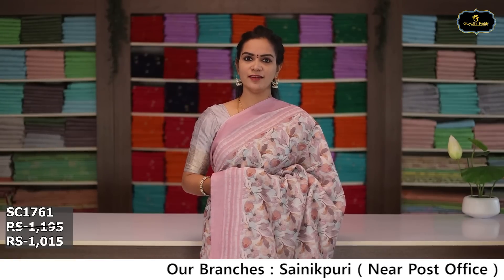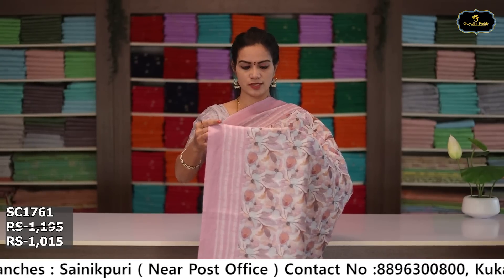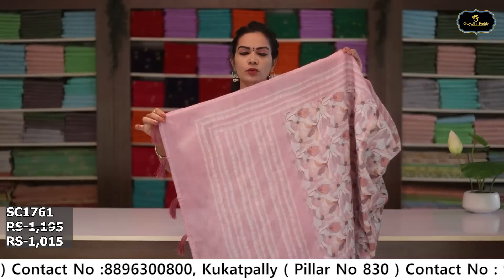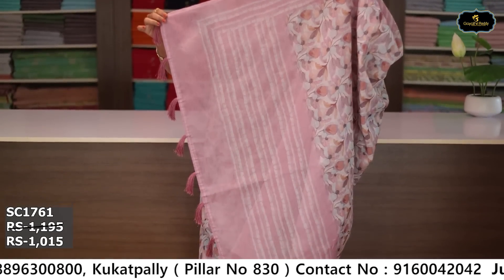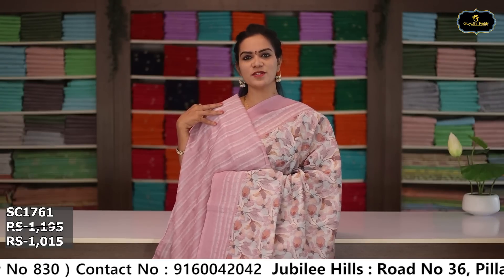Sari no. 5: color baby pink. Borders: two borders equal size 5 inches. All over sari, digital print. Pallu, blouse. Cost after discount: ₹1,015.